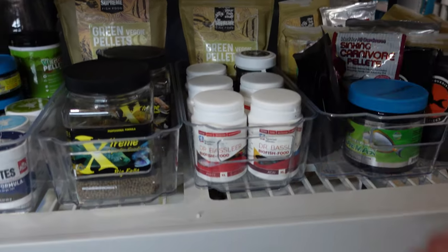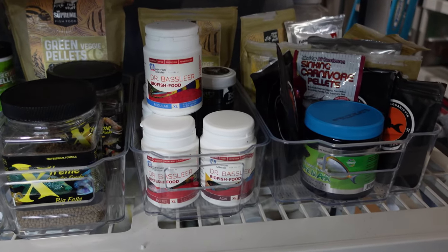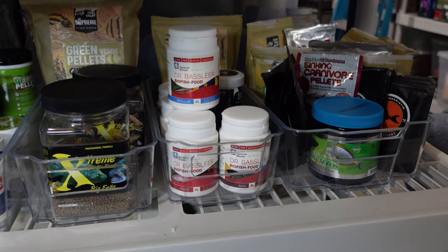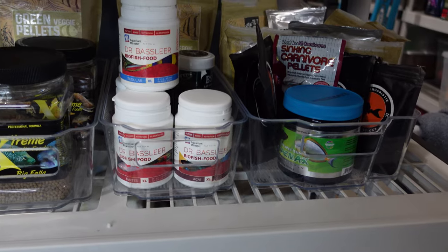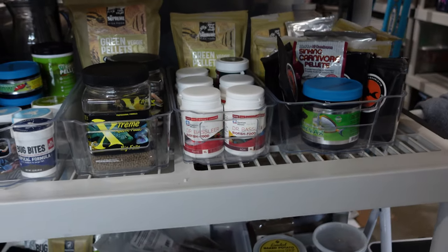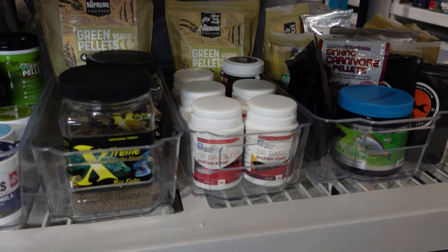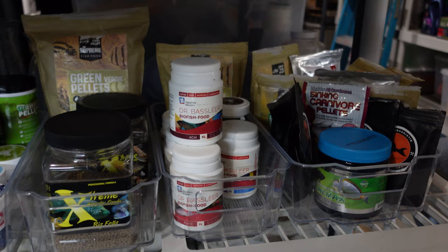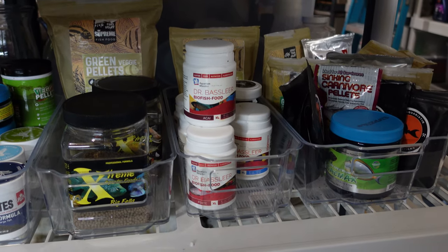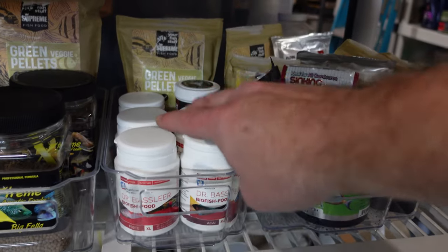I've had to find a replacement for a staple pellet food since I can't buy Ebo anymore, and I've been trying Dr. Bassleer. This food is easily available — you can buy it through Ken's Fish, and I buy mine through Lisa at Super Cichlids. I feed the XL or extra large size, about 1.5 to 2 millimeter pellets. I'm feeding the regular, the green, the akai, the garlic, the aloe, and the forte. My fish just absolutely love it. What I like about Dr. Bassleer is it doesn't break down fast in the water column — in fact, it holds up even better than Ebo Aquaristick.